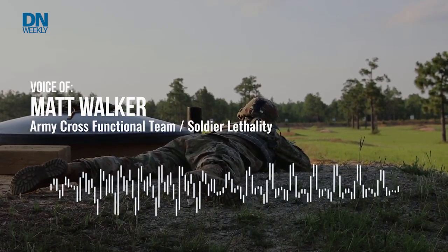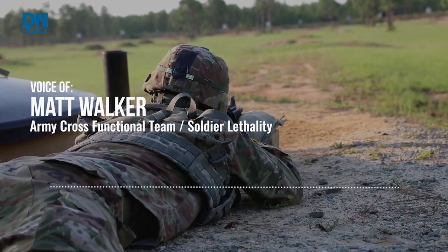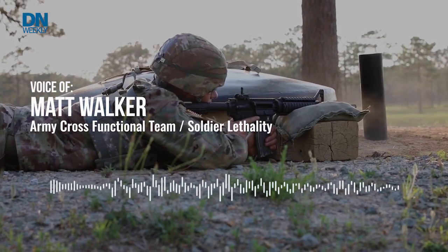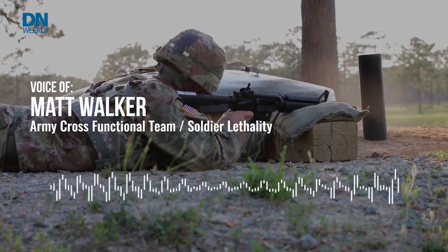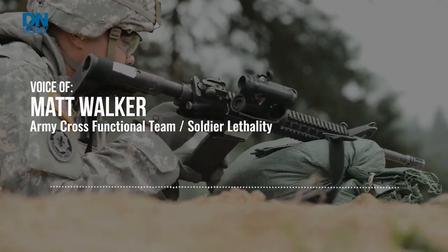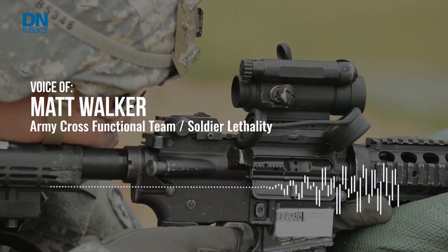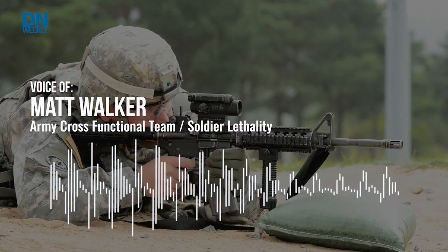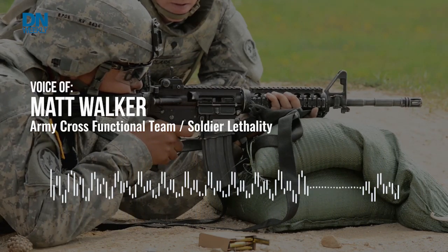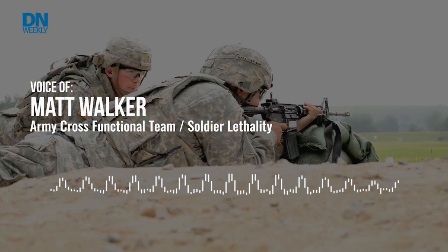Probably the biggest error budget that we could technically help mitigate is range estimation. On a standard range where it's 50, 100, 150, 200 meters, you know what your holds are. But if the guy's at 347 meters or 289, there's a big difference there. Just having the ability to laser the target very quickly, get an adjusted reticle aim point, and pull the trigger has shown that it is going to increase the probability of hit in the future.